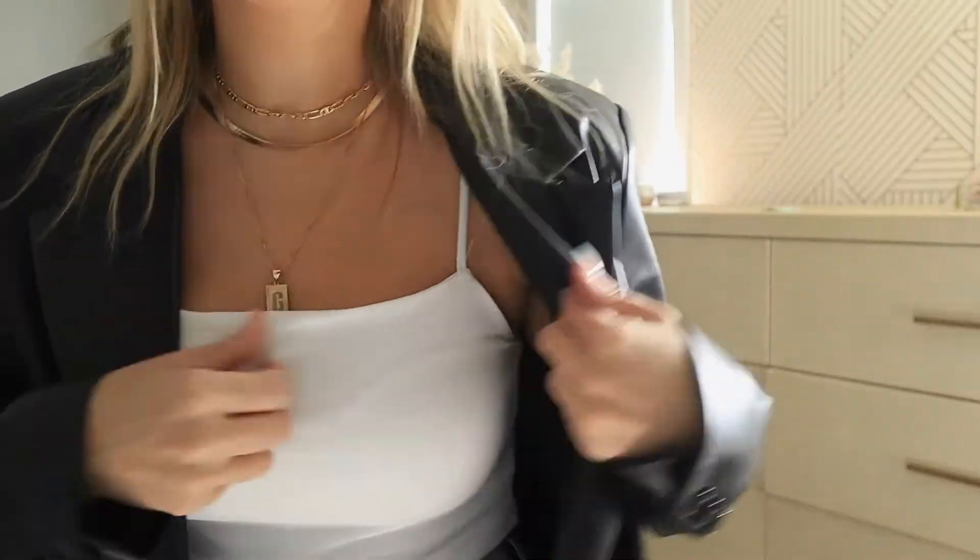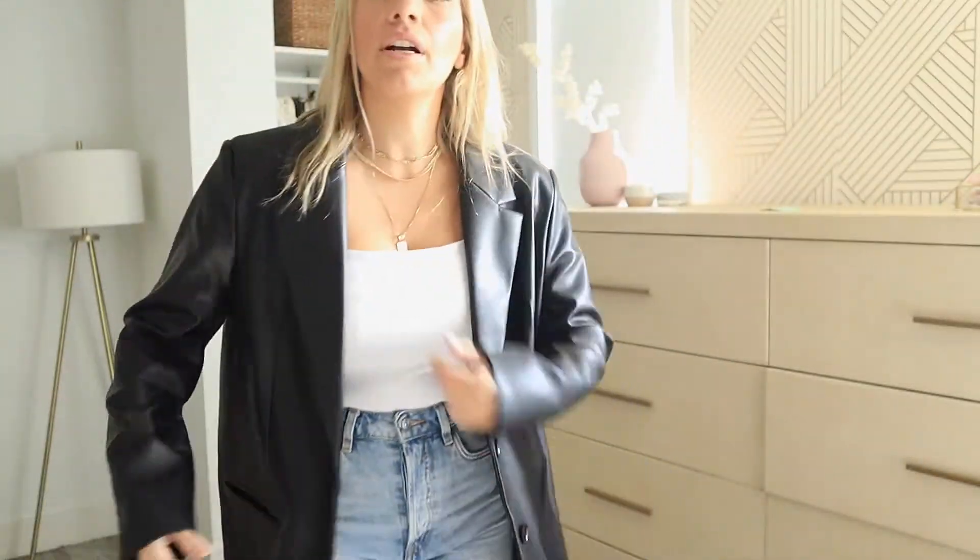I'm obsessed with this blazer — it's probably my favorite buy from Zara recently and I'll get a lot of use out of it for fall and winter. This little bodysuit is awesome too, it comes in a bunch of different colors. It's just an easy black and white outfit.